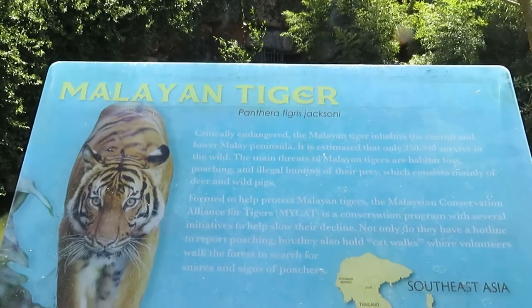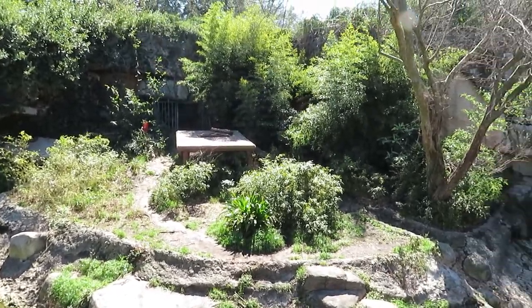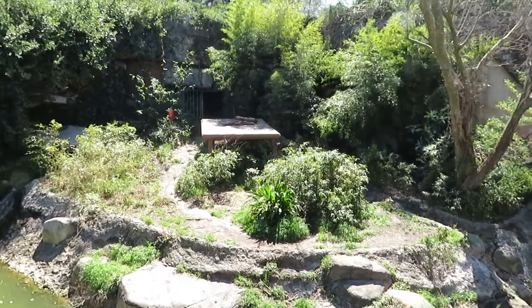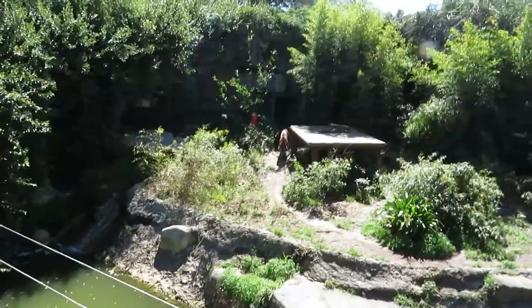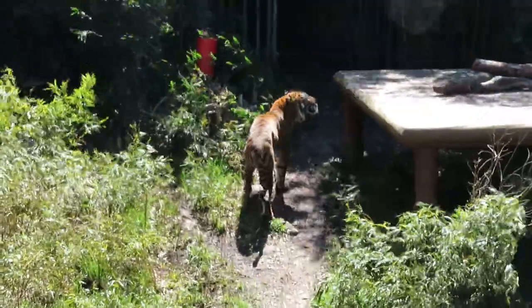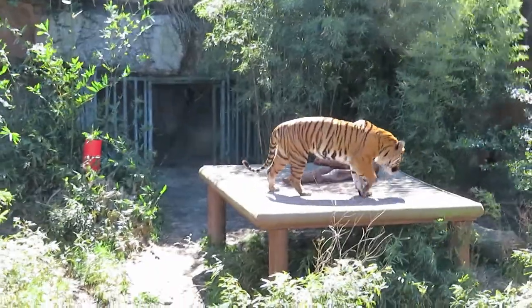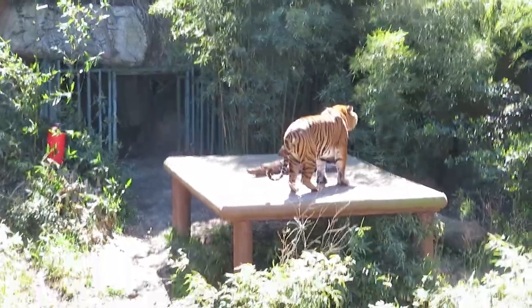And got a Malayan tiger. He was just walking around here, but now I do not see him anywhere. So maybe I might wait, or check back a little later. I waited, and the tiger is now out. He jumped up onto that little landing there. That is a very gorgeous kitty cat.